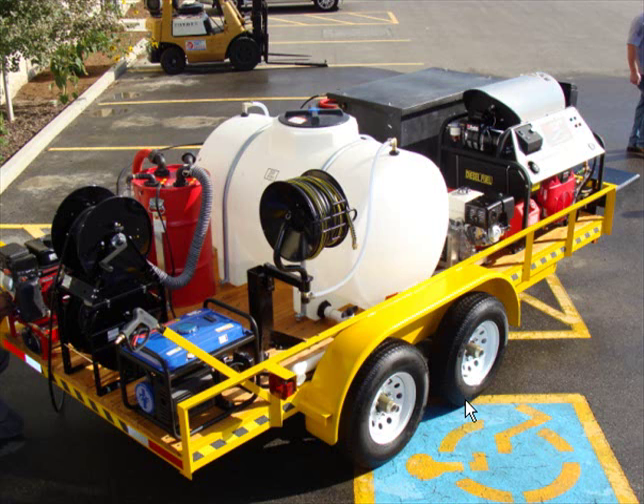What you're looking at here is a fully compliant environmental pressure washing trailer. I'll kind of go through with you a little bit and show you a few different looks of what this looks like.